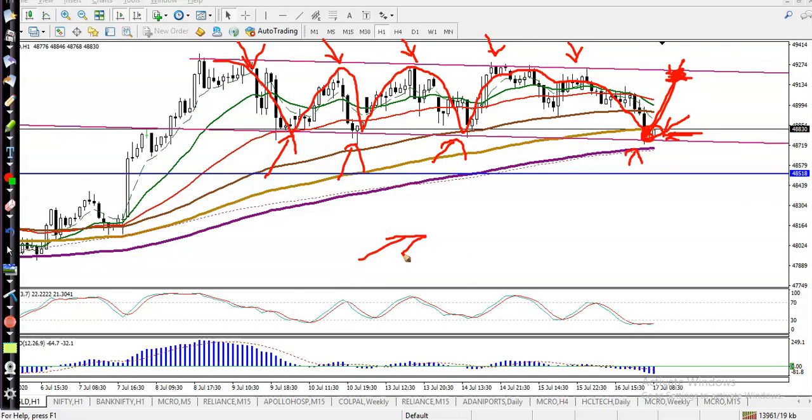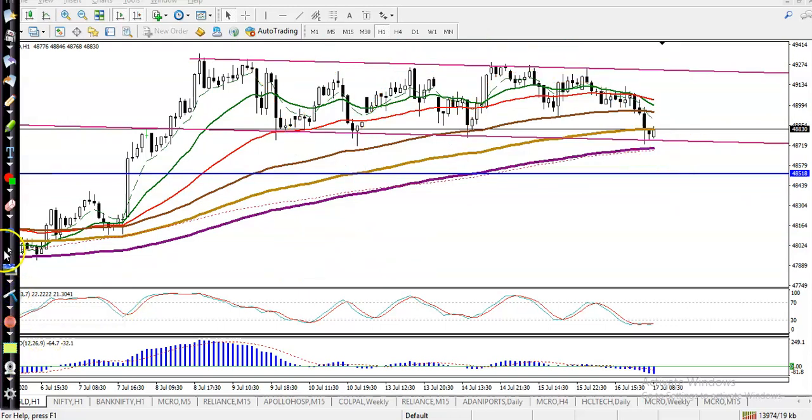The question is: can we go short? Yes, definitely — we are looking for short after price breaks this level, around 48,500. So we are looking for short after breaking this area. I hope you enjoyed this video. If you liked it, please like and subscribe. Thanks for watching.